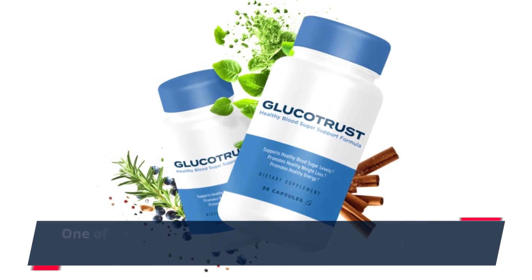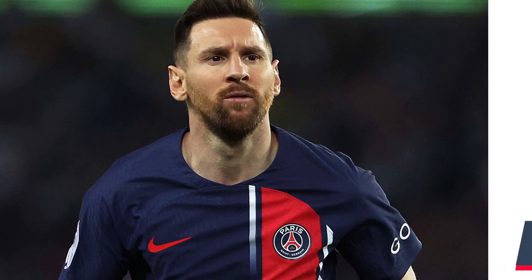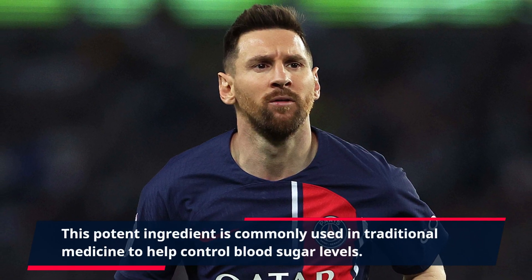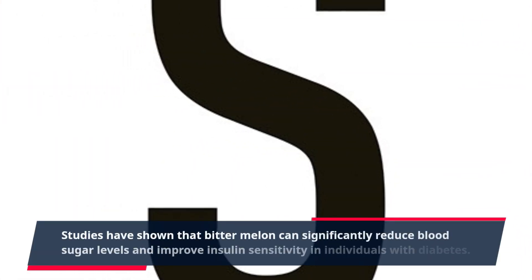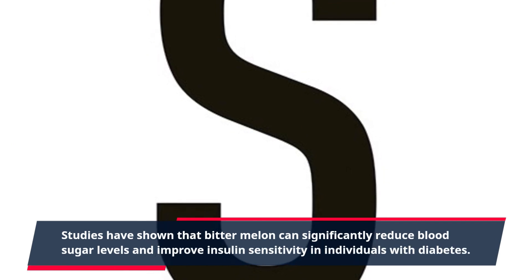One of the key ingredients in GlucoTrust is bitter melon, also known as Momordica charantia. This potent ingredient is commonly used in traditional medicine to help control blood sugar levels. Studies have shown that bitter melon can significantly reduce blood sugar levels and improve insulin sensitivity in individuals with diabetes.